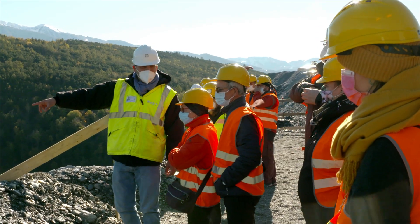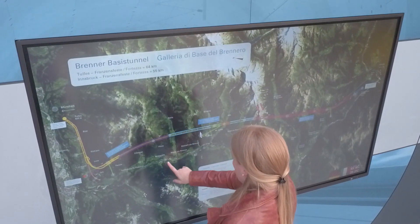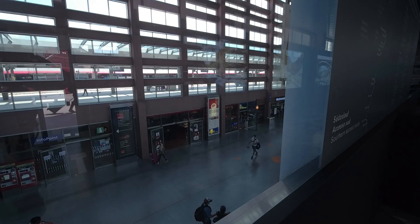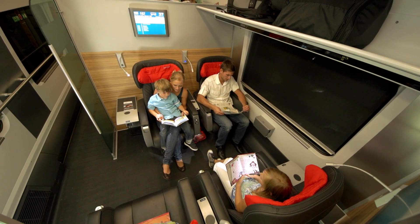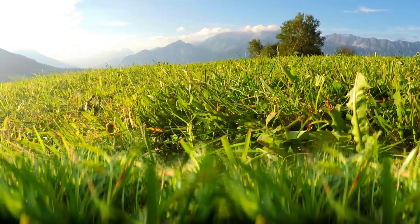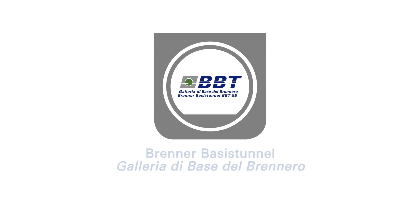For local residents and other interested parties, however, many things remain invisible and hidden. All the more reason for us at BBTSC to focus on information and communication, organising tunnel and construction site tours, setting up information centres and providing reports. Our commitment to fast, modern and efficient transport routes contributes to climate protection and promotes rail as the mobility of the future. Our work will benefit both local residents and the entire population of Europe for many generations to come.